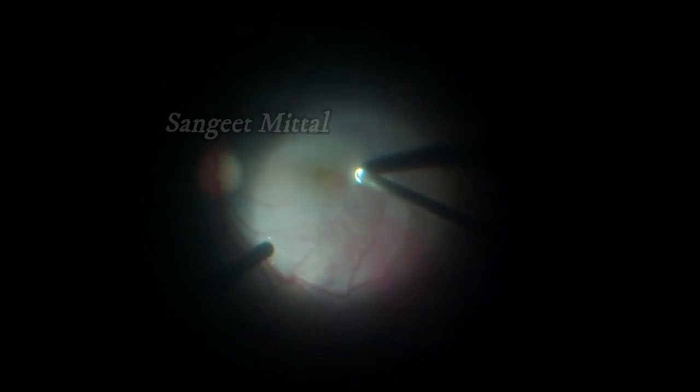This layer was easily chewed by the vitrectomy cutter. Remaining blood was washed away by active suction of the cutter. The inferior pre-retinal hemorrhage was also cleared.